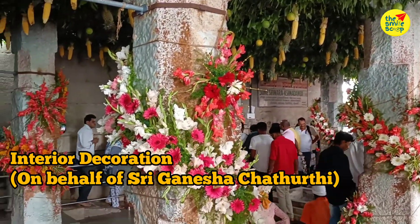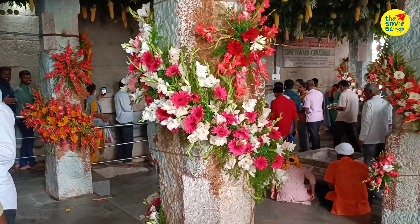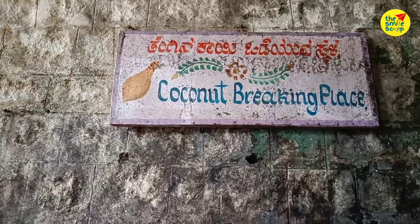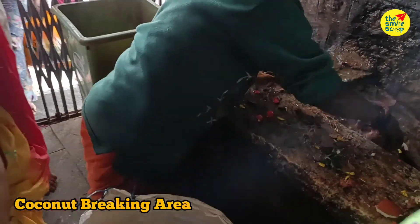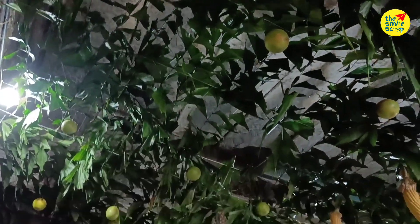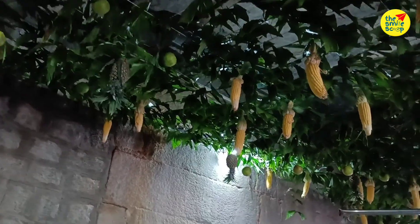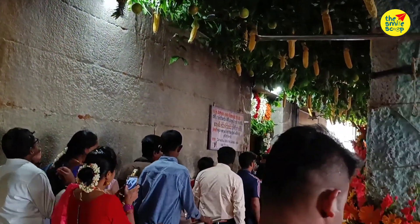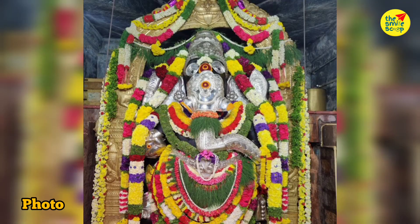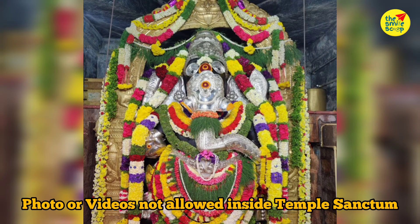Now we have the interior of the temple. You can see it is very nice and clean. You can see the decoration on the other side — the fruits and vegetables offerings are very nicely arranged. If you look at this, you can see the decoration all around.